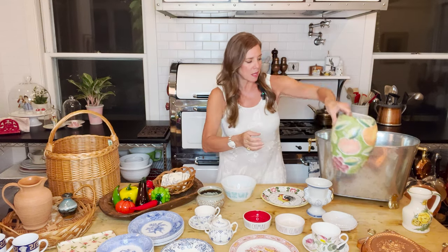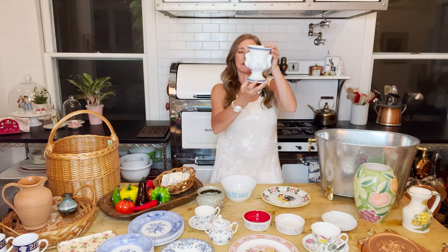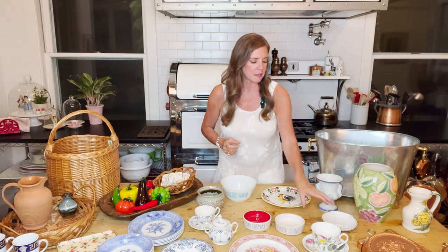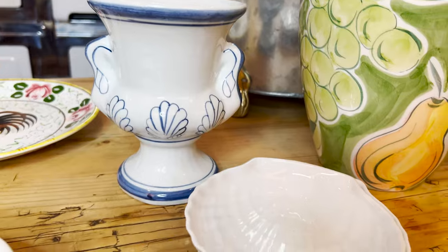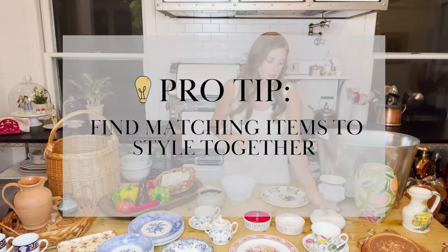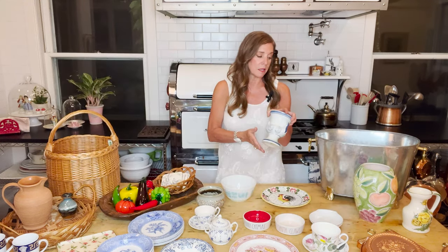I found this vase with little blue shells — super cute at $3.99, can't wait to make a floral with that. I also found a set of four plates at $1.99 at Goodwill that also have a little seashell on them. I thought it would be cute with this vase since both have shells — I could do a little dinner table setting of four and use the vase as the centerpiece.